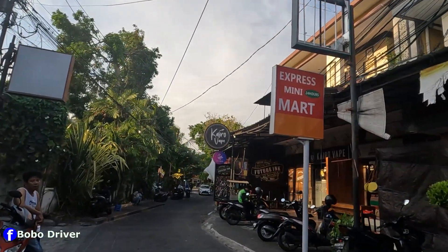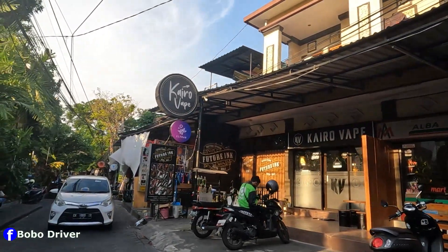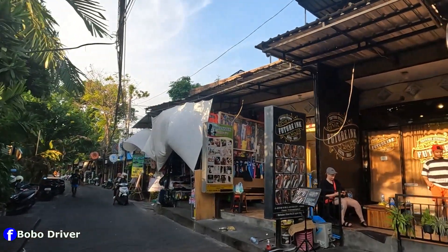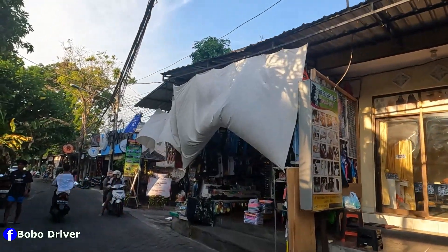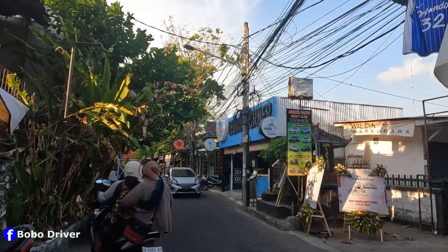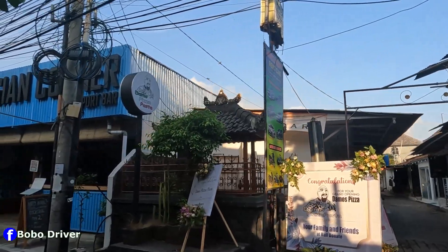There's an Alam Japon Express mini-mart that's a small shop open 24/7. And then there's a place called Future Rank, which does car rental as well as bike rental, down the alleyway.